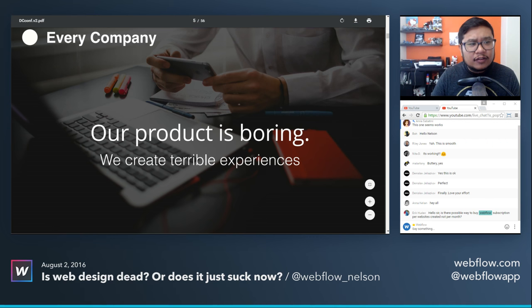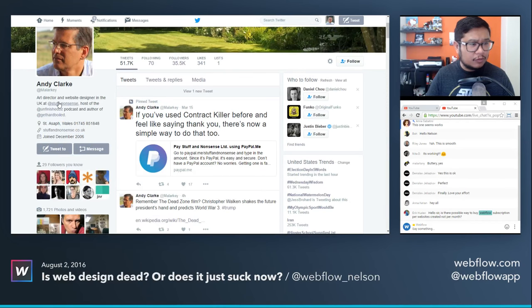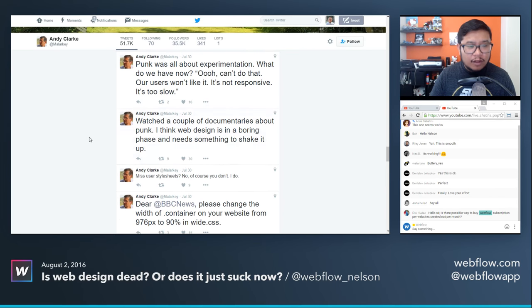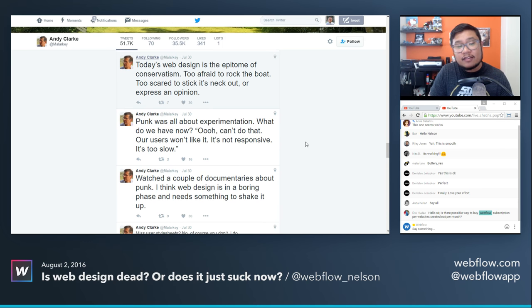What made me want to talk about this more is a tweet I saw over the weekend by Andy Clark. He's an art director at Stuff and Nonsense in the UK, and also a podcaster and author. His tweet said: 'Watched a couple of documentaries about punk. I think web design is in a boring phase and needs something to shake it up. Punk was all about experimentation. What do we have now? Oh, can't do that — our users won't like it, it's not responsive, it's too slow.' And lastly: 'Today's web design is the epitome of conservatism — too afraid to rock the boat, too scared to stick its neck out or express an opinion.'